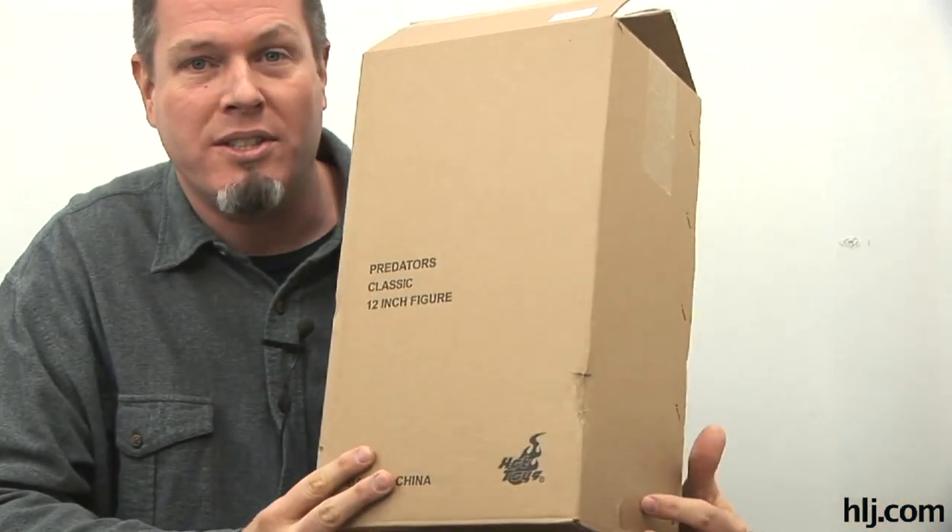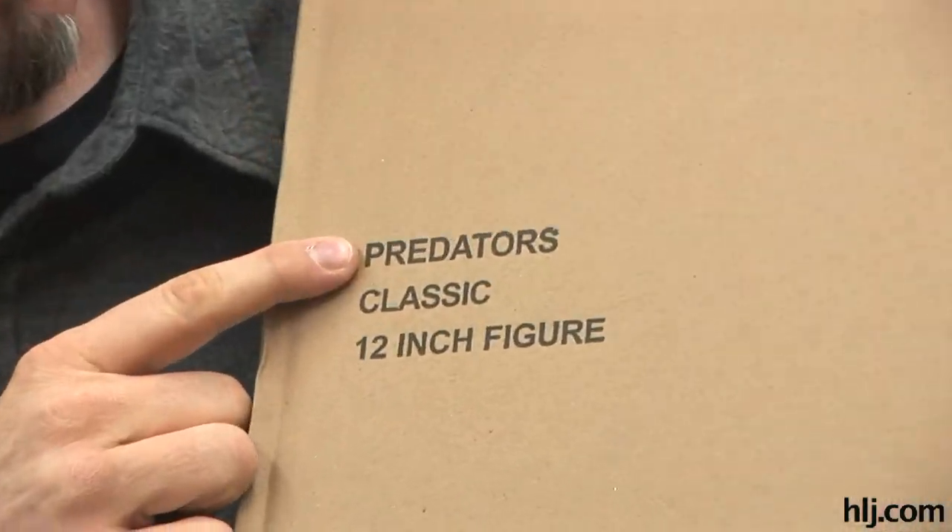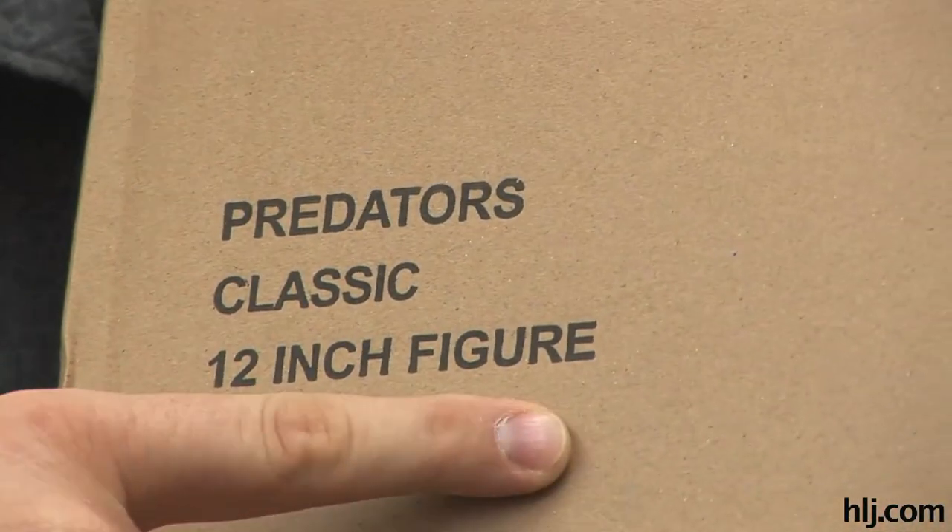This is not a sample. This is not anything that we got for free or anything like that. I bought this because it was just so cool. And what is it, you might ask? It is the Hot Toys 1/6th scale Predator's Classic 12-inch figure.